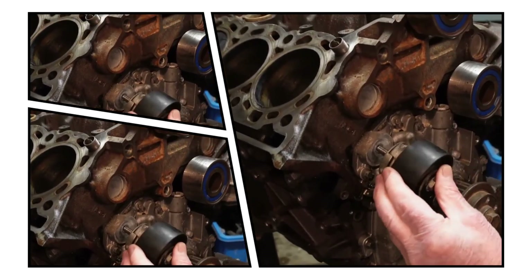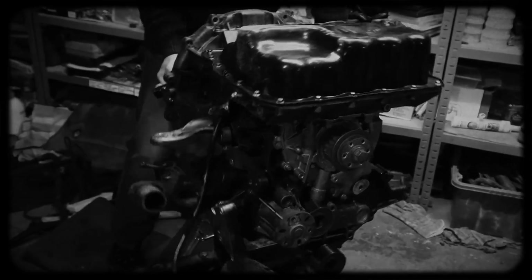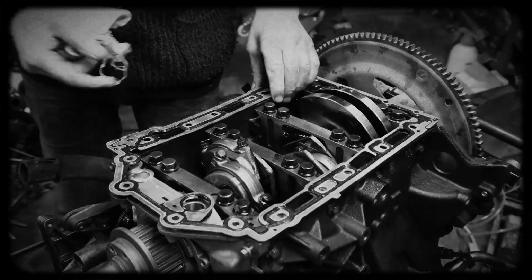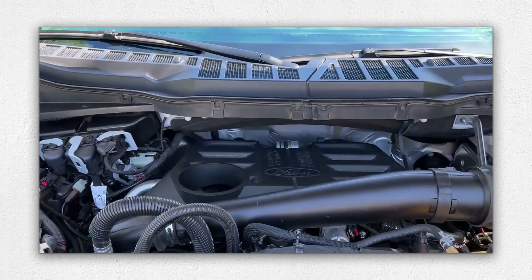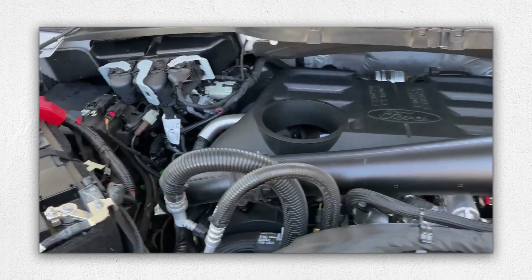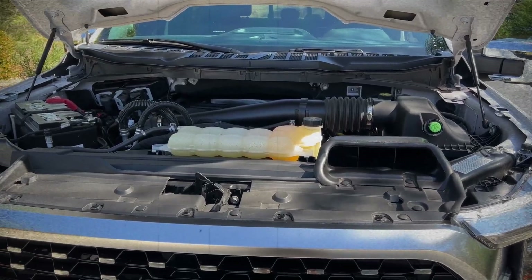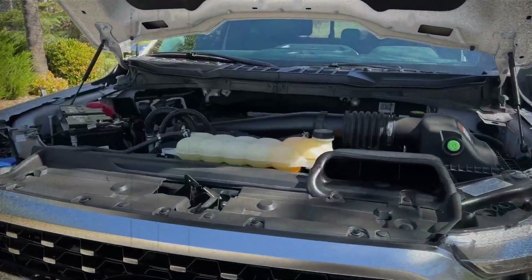Historically, Ford's earlier iterations of the 3.0L diesel faced significant issues with crankshaft bearing wear and crankshaft fractures, likely due to inadequate lubrication, suboptimal oil flow or inconsistent oil quality and intervals. Symptoms include knocking sounds, low oil pressure warnings, metal particles found during oil changes and, in severe cases, engine seizure. Although Ford has addressed these concerns with design and material updates, regular oil changes using high quality lubricants remain essential to maintain bearing integrity.